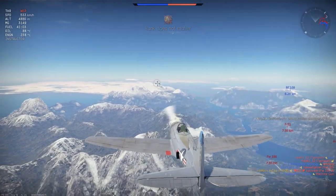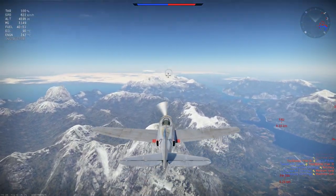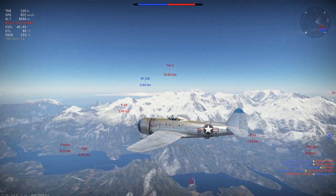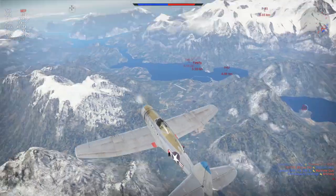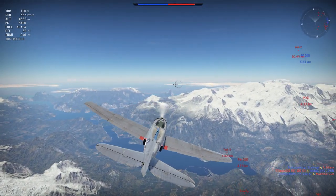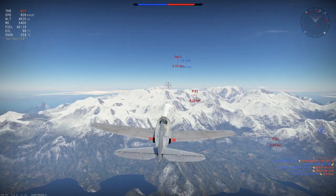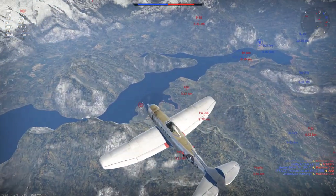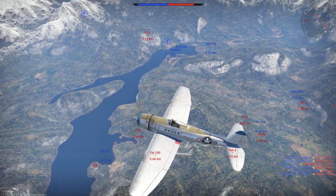Now we have a situation. We have a P-51D5 off to our six. They have just come out of an engagement with our Stirling, and their ally in another P-51D5 is heading down towards lower altitude, but this Mustang has us in their sights. Fortunately we are already pulling distance. The P-47N-15, when coming out of boom and zoom passes without exaggerated manoeuvres, can really hold its speed, and at altitudes in excess of 5,000m this plane can build up a lot of speed over time and really frustrate its foes by being very difficult to catch.